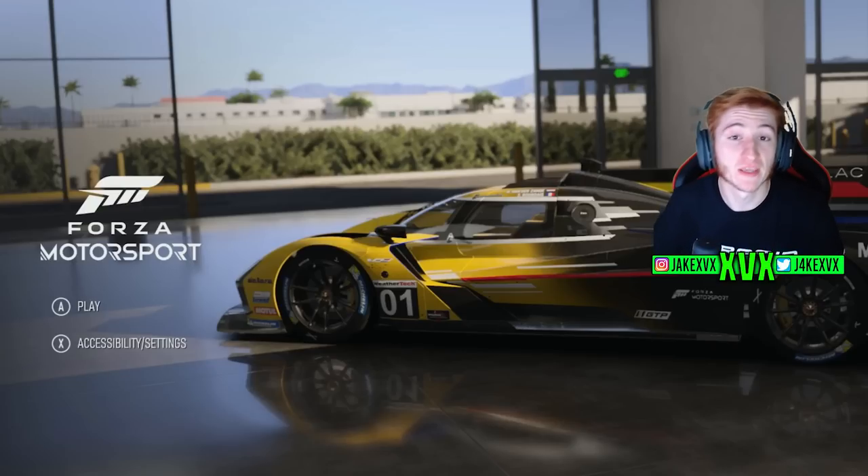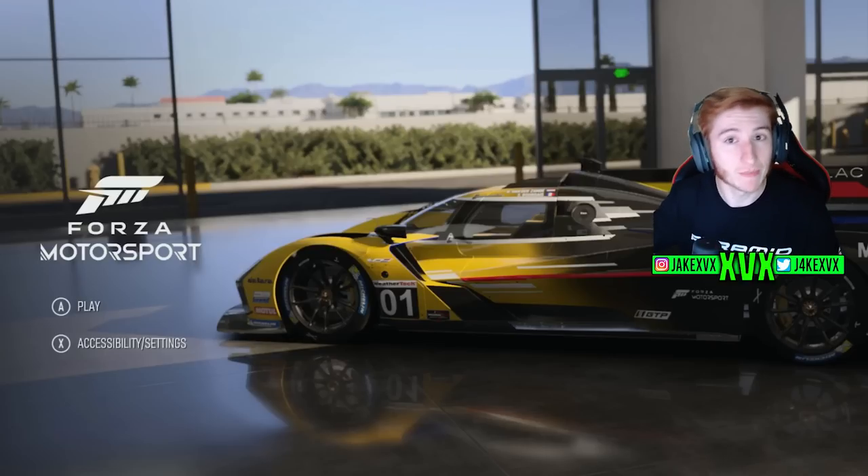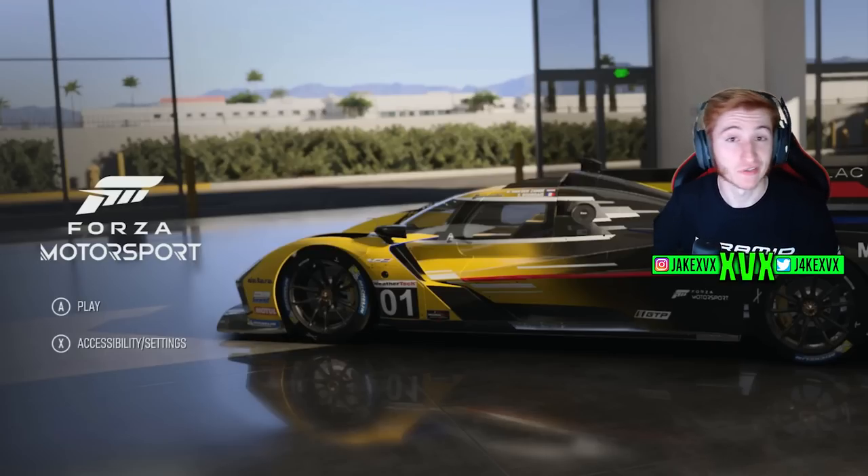Quick small announcement: I have been given a preview of Forza Motorsport to play this week. September 11th is the day I will be able to release the content I'm making on the Forza Motorsport preview, so keep an eye out around September 11th for some Forza Motorsport content which, knowing what my fan base is like, you're going to like.